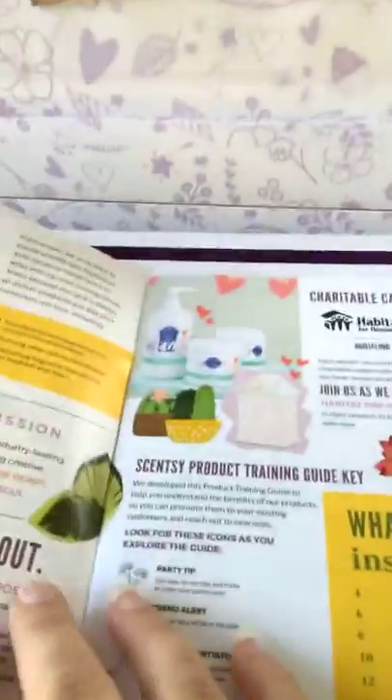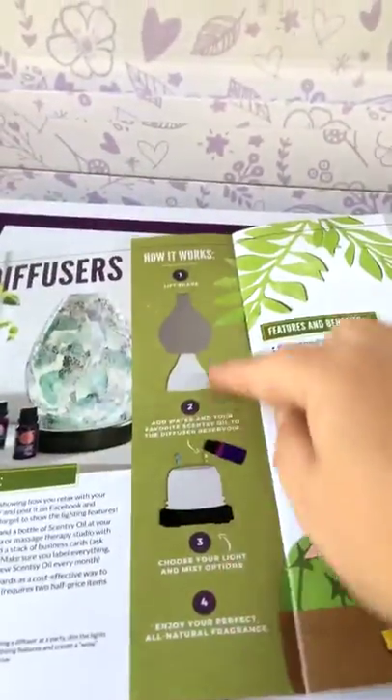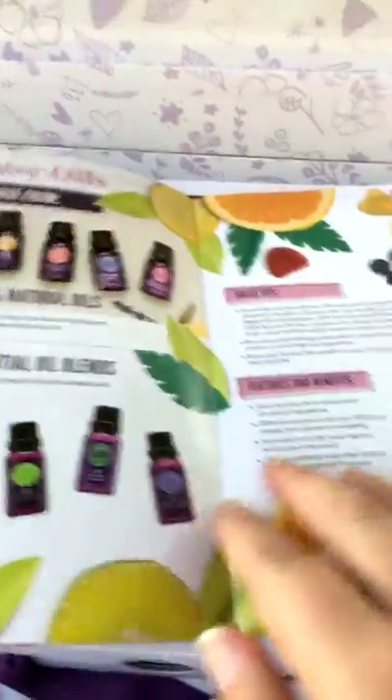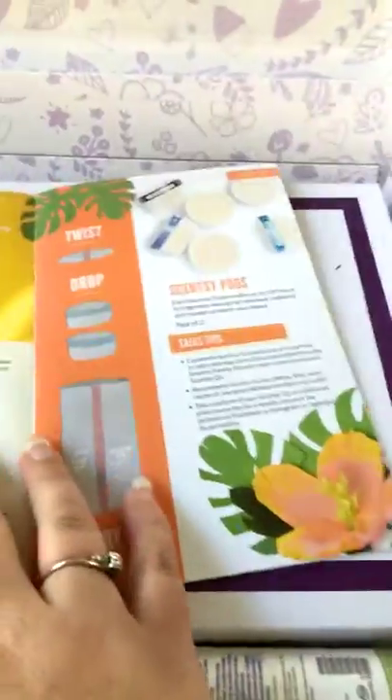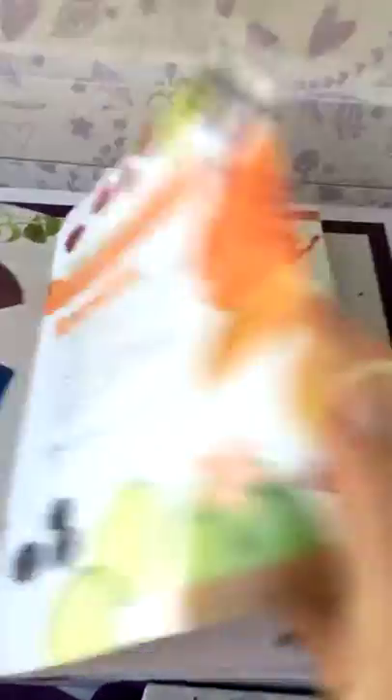Our new cause products — we have a laundry bundle this time where we're donating money to Habitat for Humanity. The product training guide talks about how things work so we can be educated and share the features and benefits with you. We also need to make sure we have the right info on oils and can explain everything clearly.